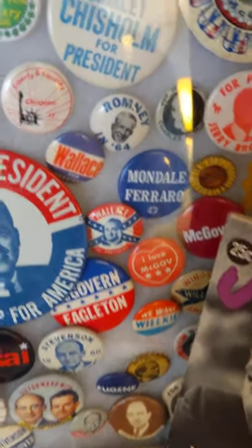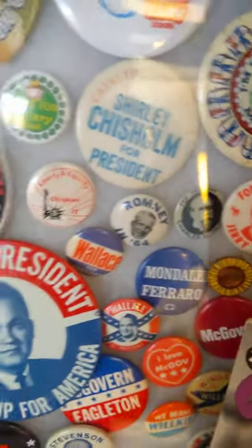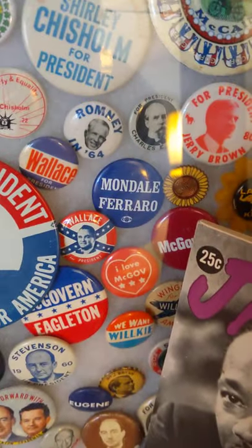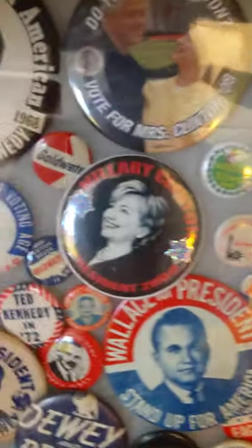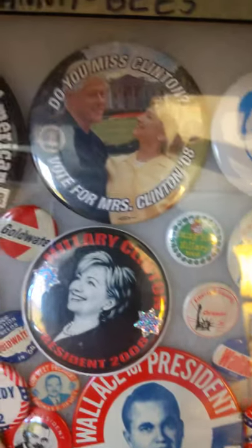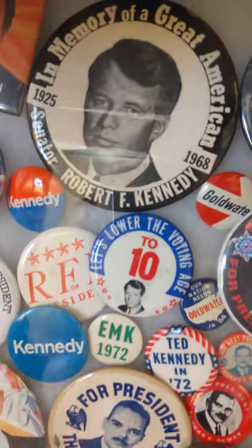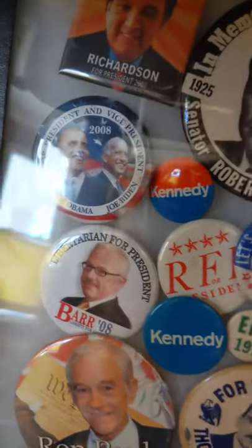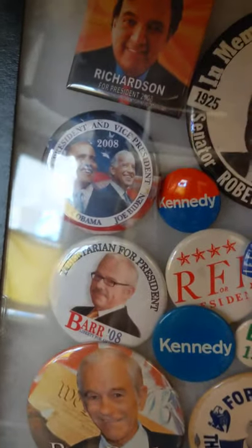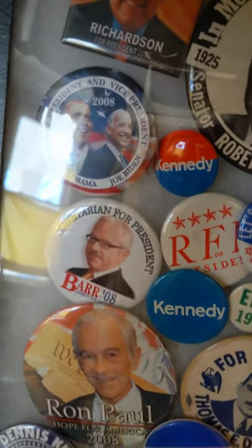Some of these — Mondale, Romney — that's George Romney, not Mitt Romney. Shirley Chisholm of course. 'Do you miss Clinton? Vote for Mrs. Clinton.' Yeah, Bobby Kennedy memorial pins — that red and blue Kennedy pin is an RFK pin as well. I remember that pin from when I was growing up.